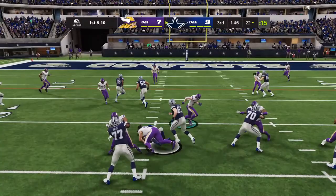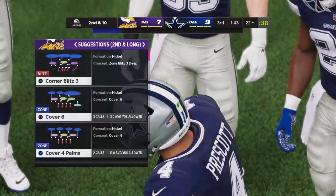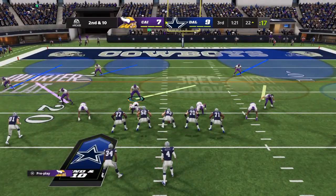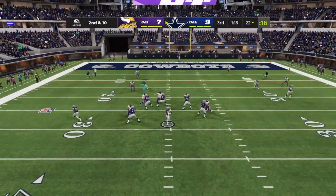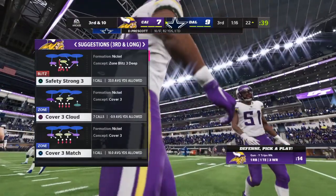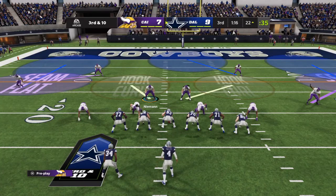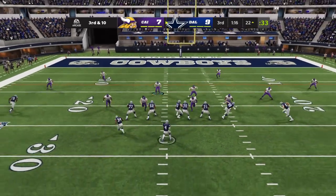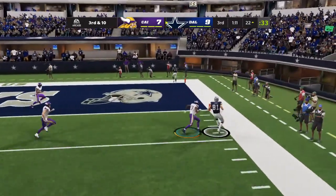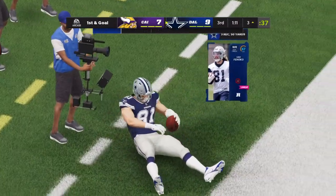On first down, Elliott — not a lot of daylight inside; he's going to be stopped right at the line of scrimmage, bringing up second and 10. Prescott — and that one off the mark behind him, incomplete. He shook his head right when he released that throw; he knew it was going to be a little off target. The excitement got him on that one, wasn't able to control it — the receiver was open and it would have been an easy throw. Toward the sideline — did he keep the feet in? Yes, he got both down, says the side judge, and that's good enough for a first down.